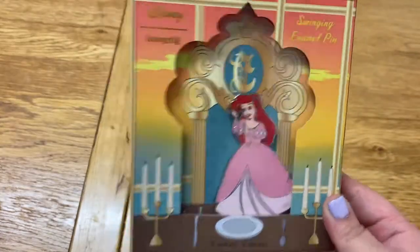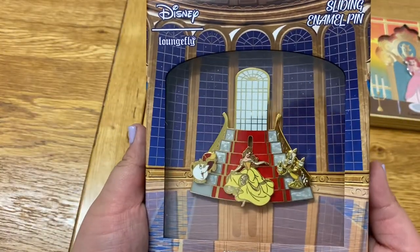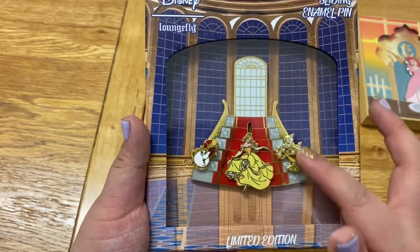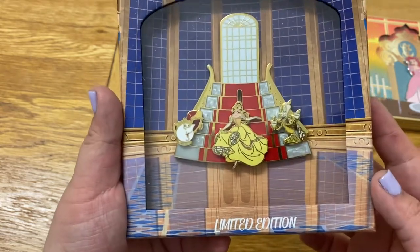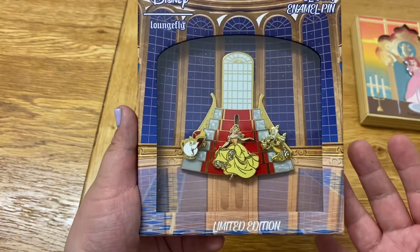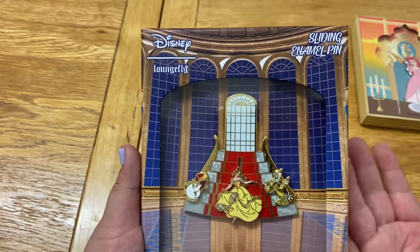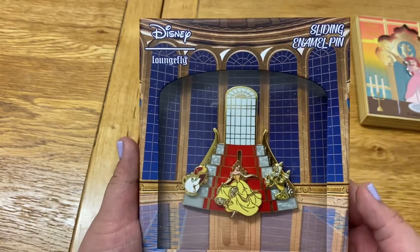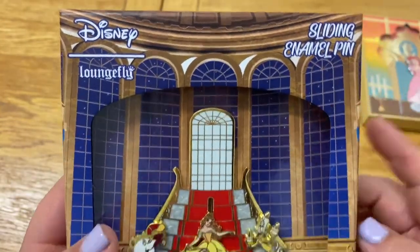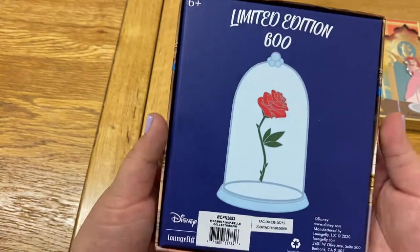The price was $25 excluding tax for these ones. This is the Belle from Beauty and the Beast — it's the ballroom scene where she's coming down the stairs to meet the Beast. The background and the box detail are absolutely gorgeous. I can't believe how beautiful it is. As soon as I saw the stock photos I knew I had to get these on pre-order. You can see the Disney Loungefly logo on there — it's a sliding enamel pin. The back of the box is gorgeous.